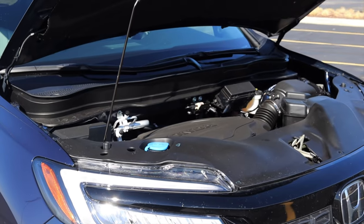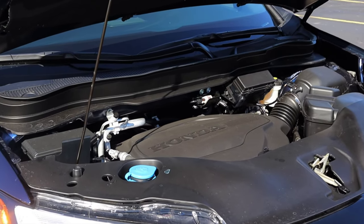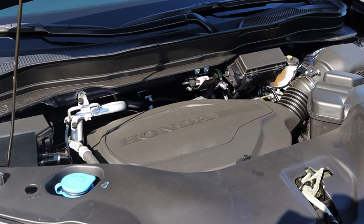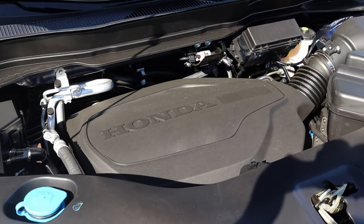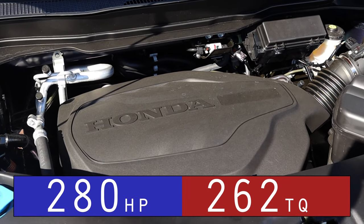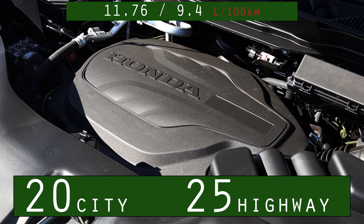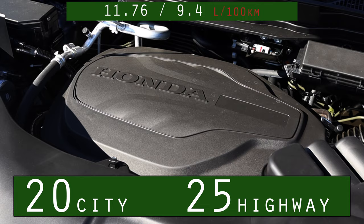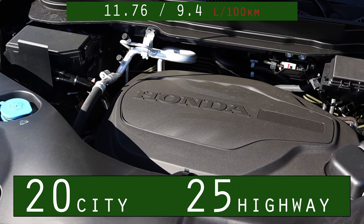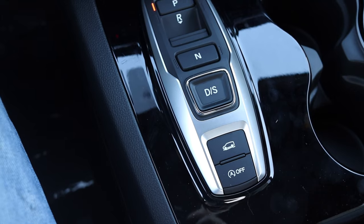Let's get back to that 3.5-liter V6. It's found in a bunch of different Honda products — nothing too unusual. We saw it in the Odyssey, the Pilot, the Ridgeline, and almost everything Honda has built for the last 20 years. It's a very solid engine. I'm putting the horsepower, torque, and miles per gallon up on the screen. There is no hybrid Passport quite yet, although I wouldn't be shocked if Honda did that in the coming years.